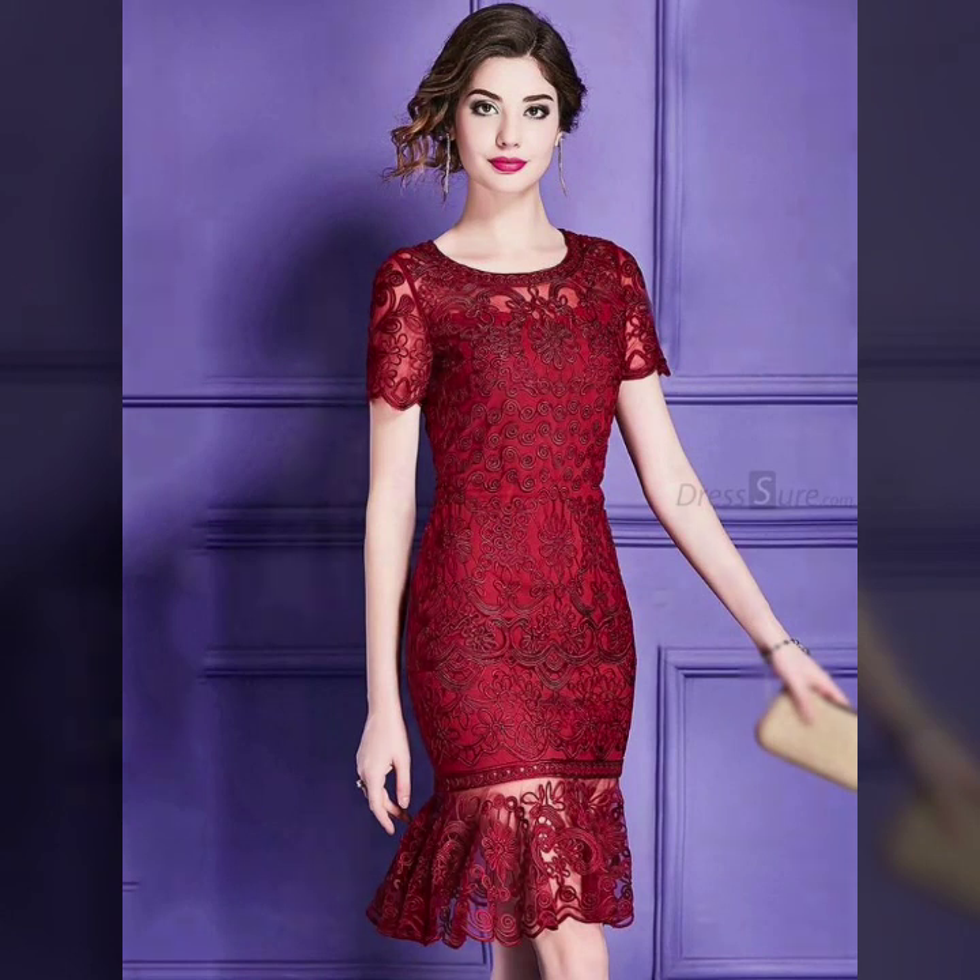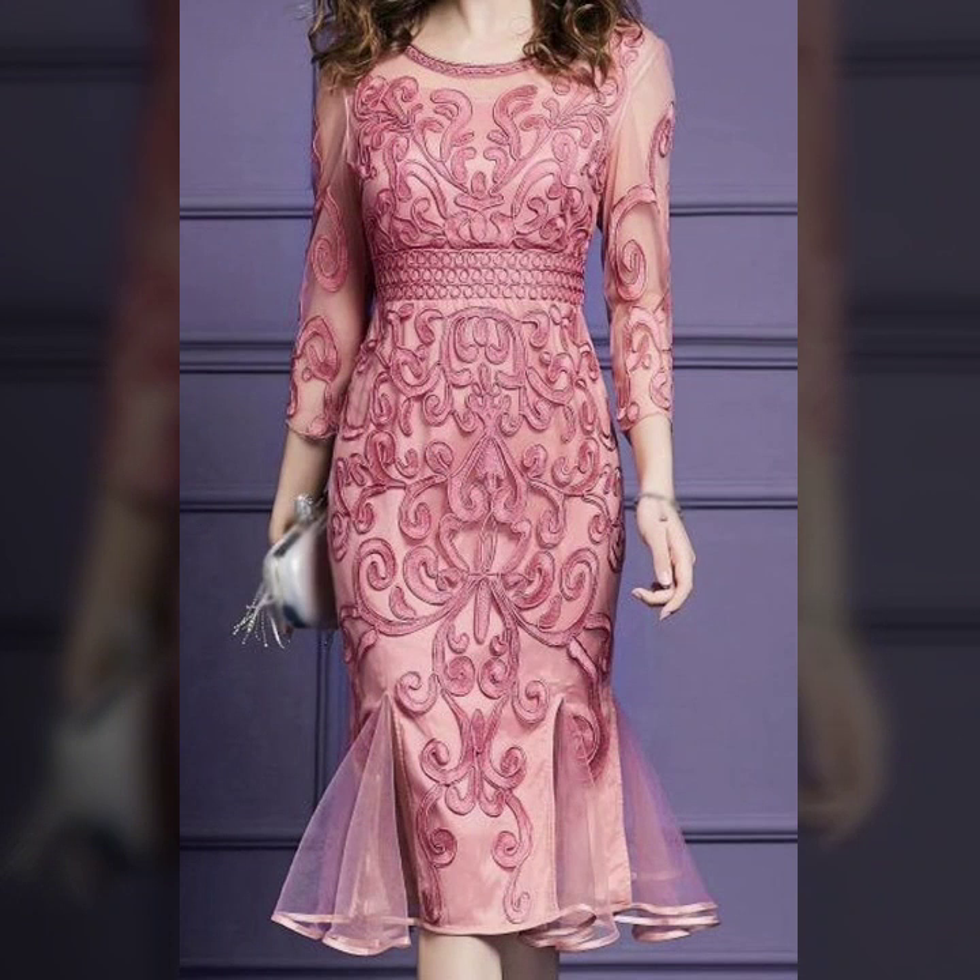You will find skater dresses, midi dresses, knee-length dresses, floor-length dresses, prom dresses, long dresses, and everything you could want.